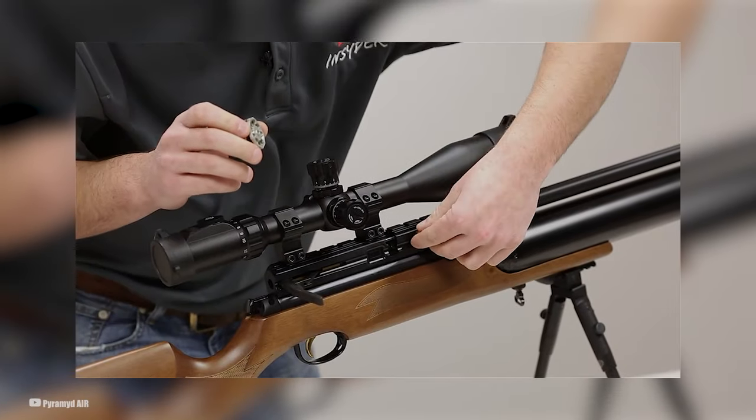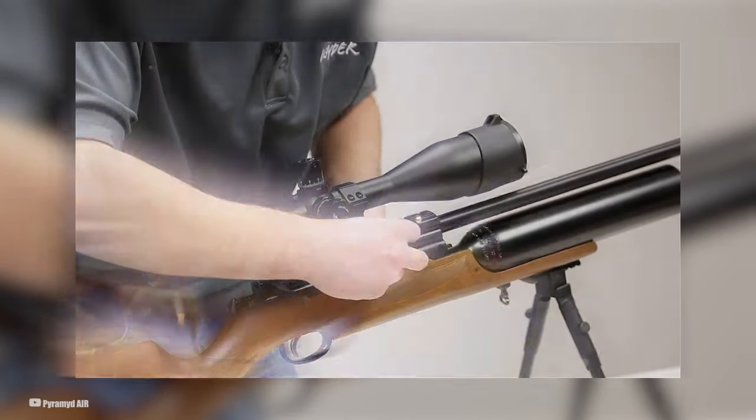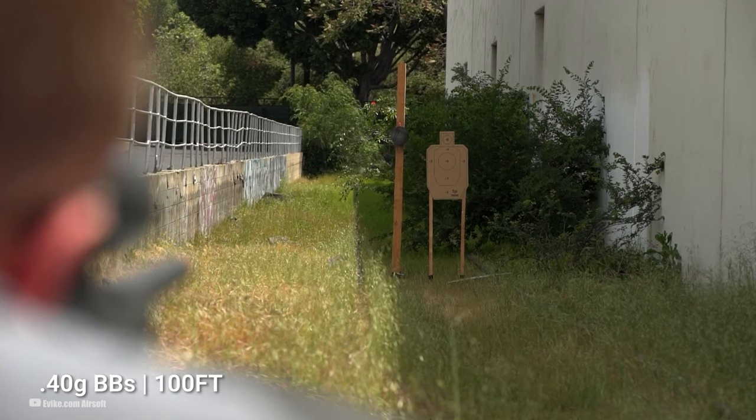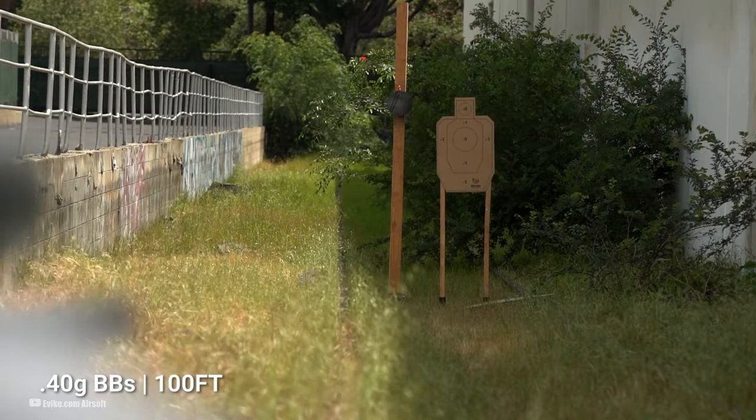Here's the scoop: while it can handle pellets, it's all about the slugs for peak performance. Sure, slugs cost a bit more, but trust us, it's worth it. And one more thing — it's not the quietest, so it's not exactly backyard-friendly.